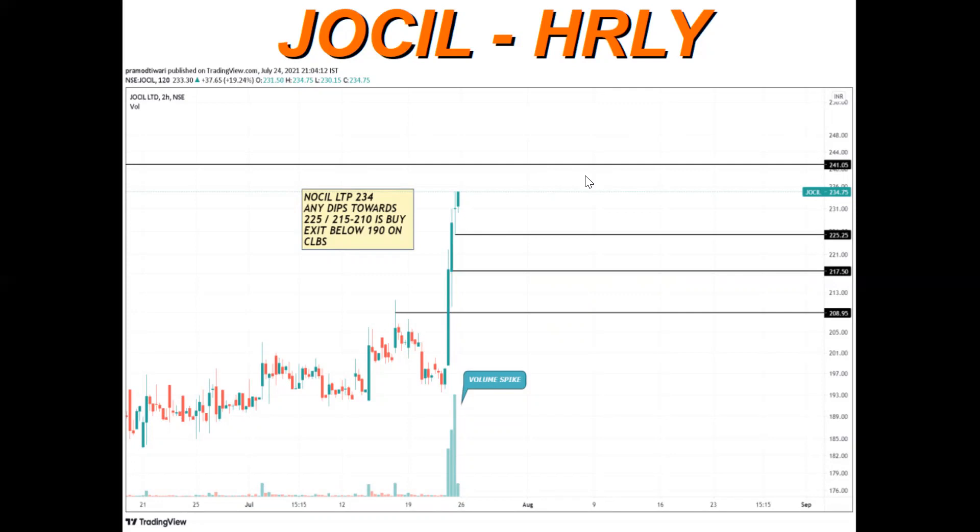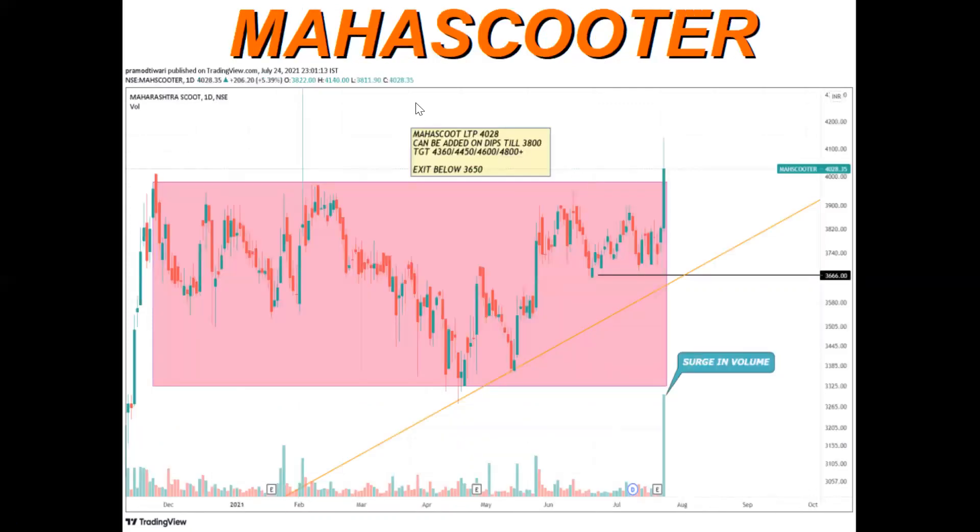The next stock is Maharashtra Scooters. This stock was consolidating in a range. The last candle — yesterday's candle — is a very big green candle with supportive volume, a surge in volume. Most probably this is a range expansion. This range will be broken out and the next possible targets will be 4360 to 4800.